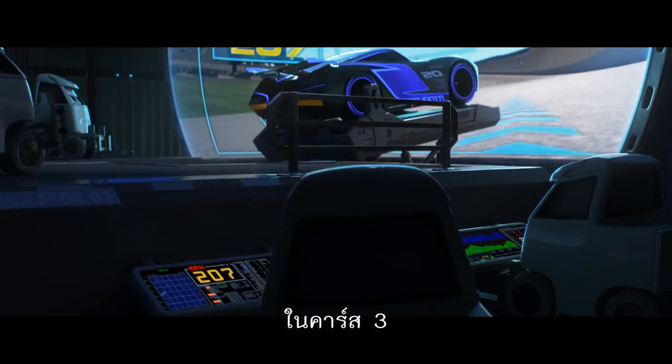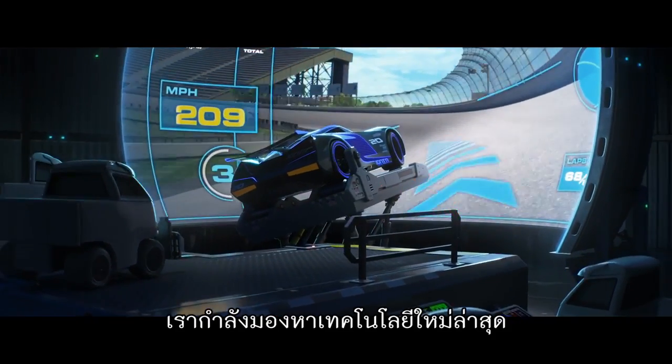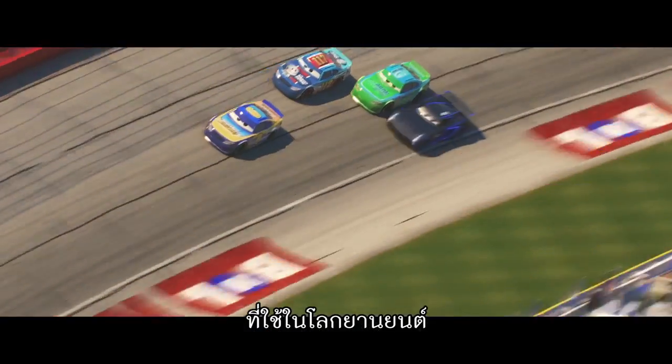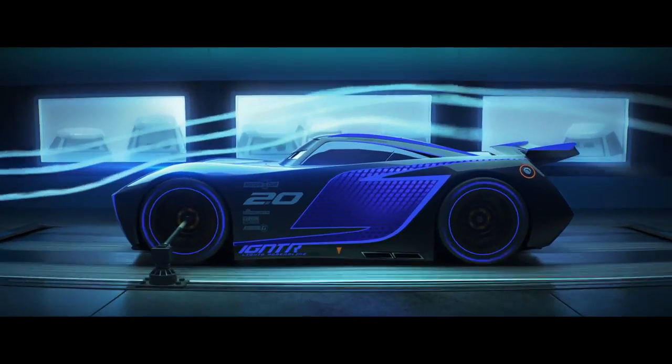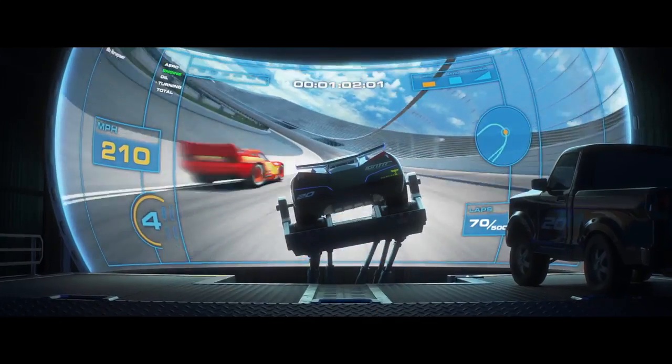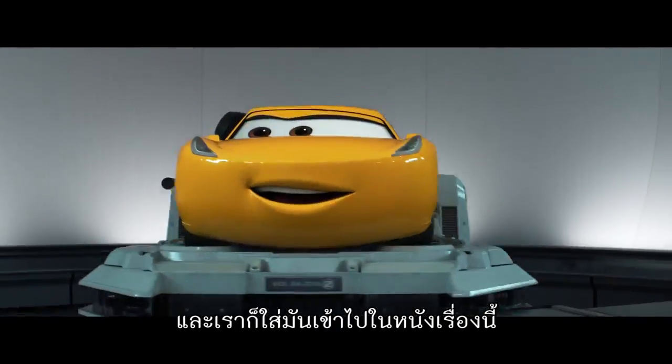In Cars 3, we're taking a look at what is the latest technology that's being used in the automotive world. What do they put the cars through? What special simulators do they use? And we're putting it all into this movie.